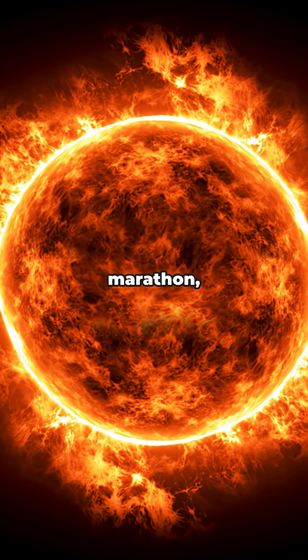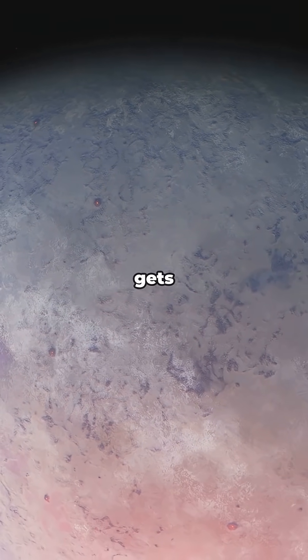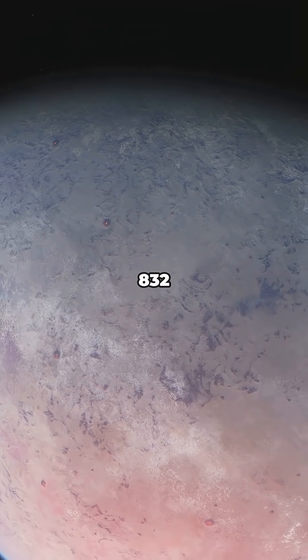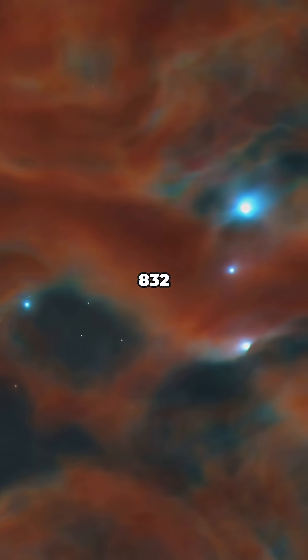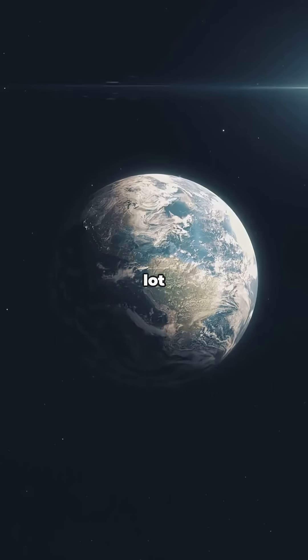If our sun runs a marathon, Gliese 832 is running an ultra marathon. But here's where it gets wild — Gliese 832 has its own exoplanet, Gliese 832c, a world discovered orbiting this red dwarf, and it caught a lot of attention.